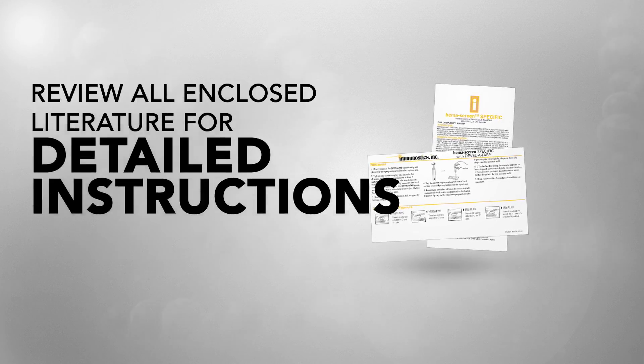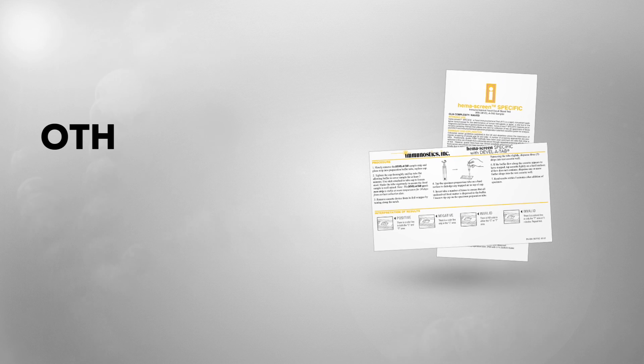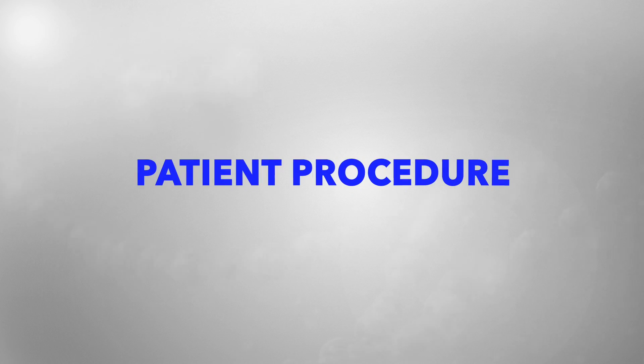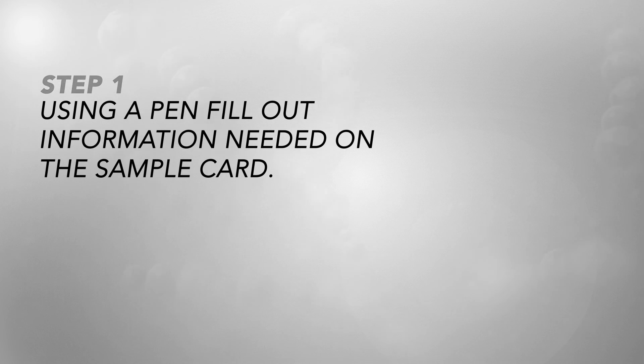It's simple to use and meets the American Cancer Society multiple-day testing recommendation. Review all enclosed literature for detailed instructions, storage conditions, and other precautions. Buffer tubes and cassettes stay in the office; mailing envelopes are the only item the patient brings home.